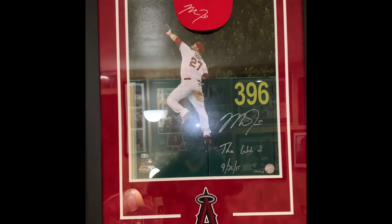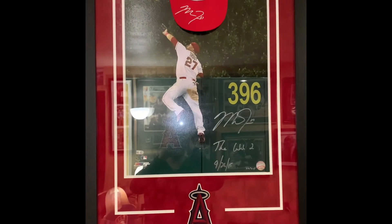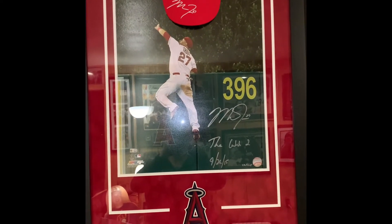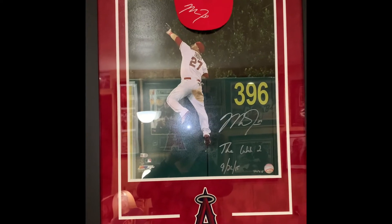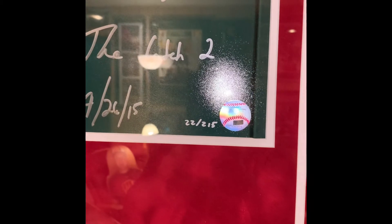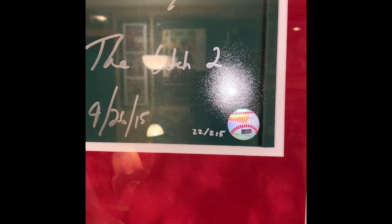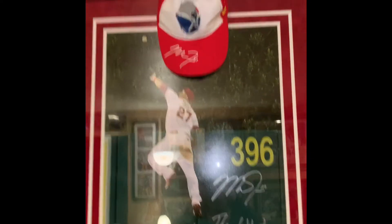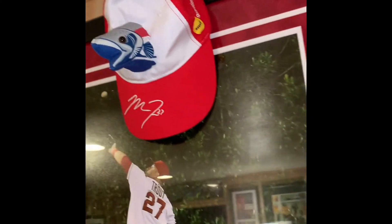Next up is this 16x20 signed by Mike Trout. It's the 'Catch Number 2,' which happened September 26, 2015. I got this from the Major League Baseball Players Association — it's number 22 out of 215 and is also MLB authenticated.